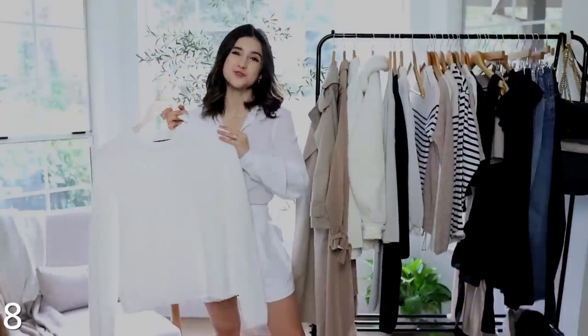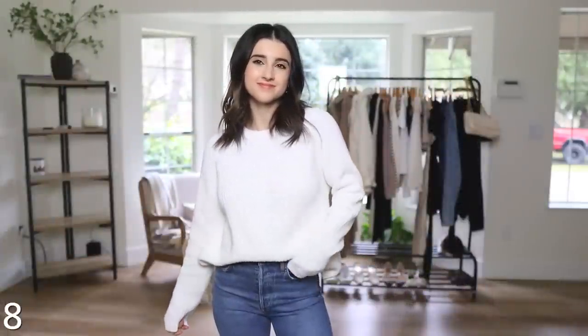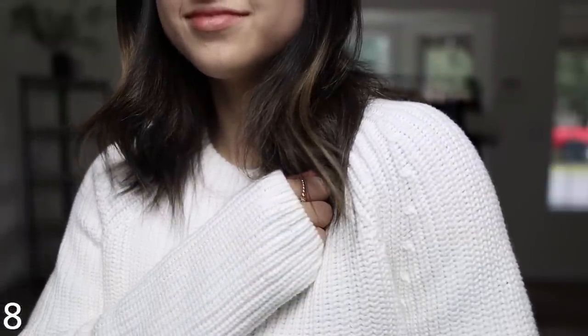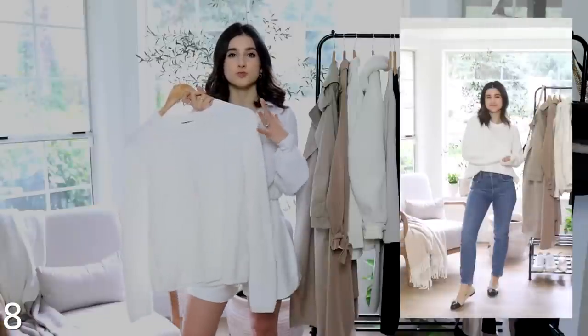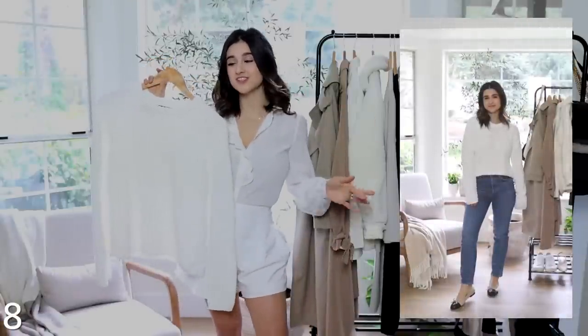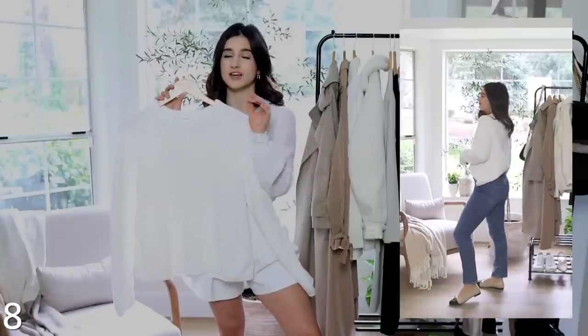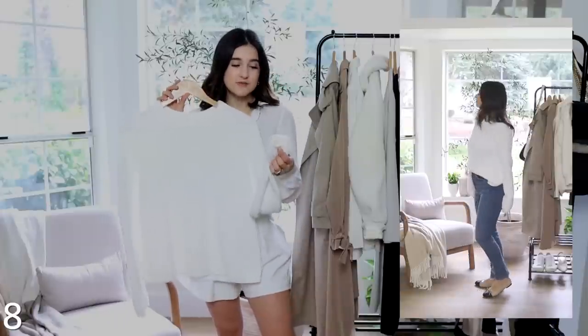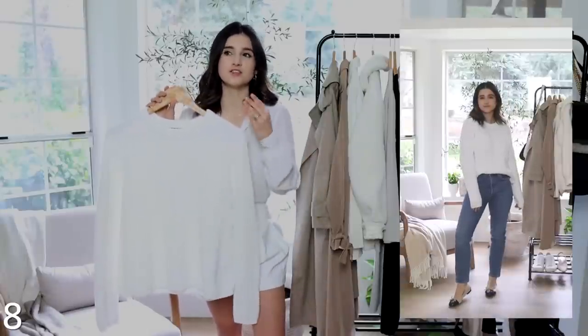Moving on to sweaters — I got this fisherman crew from Quince. I already have it in black and when it came back in stock in white I immediately snagged it because it's one of my most-worn sweaters from last fall. Perfect to throw on with jeans and flats for cooler spring days. For white it's absolutely not see-through. My only con is I wish they came in a smaller size — the smallest is extra small. I'd love a shorter sleeve length and shorter body for petite, but I still love it and wear it all the time.